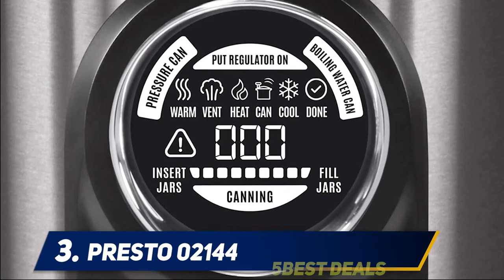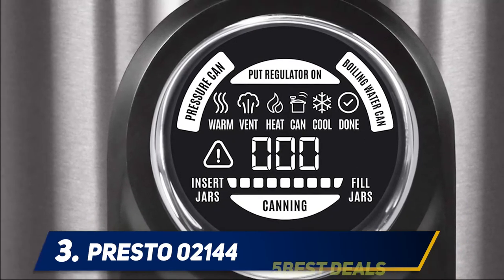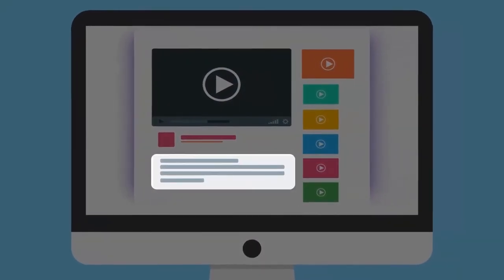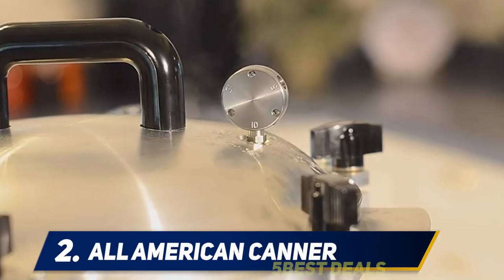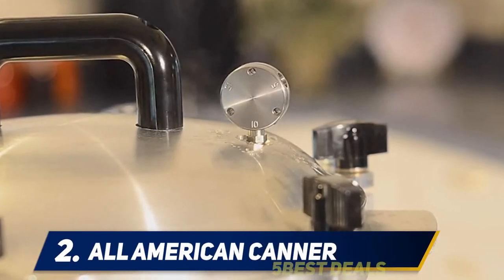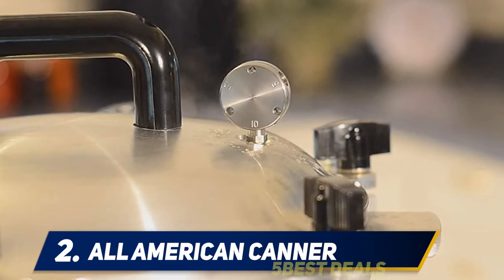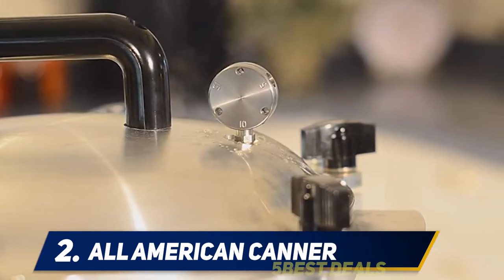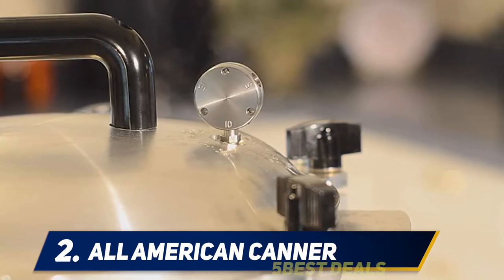For more information and price, check out the product links in the description. Coming in at number 2, the All-American canner. If you can small batches and treat your pressure canner with love, a small-capacity canner can last a lifetime. All-American makes some of the sturdiest and most reliable canners out there, but they're also among the heaviest and most expensive.